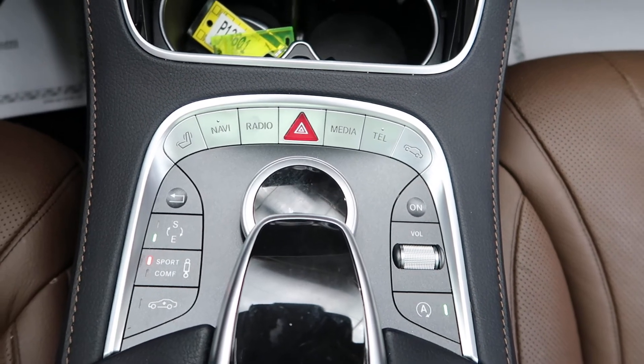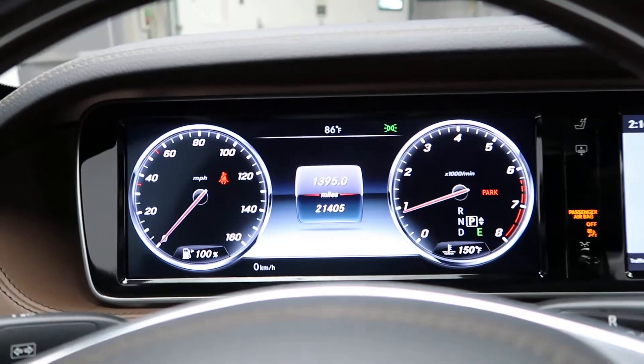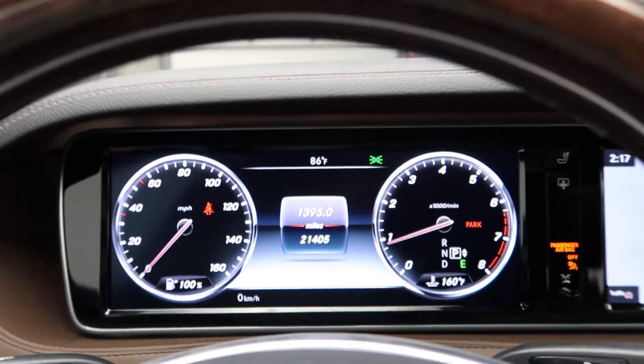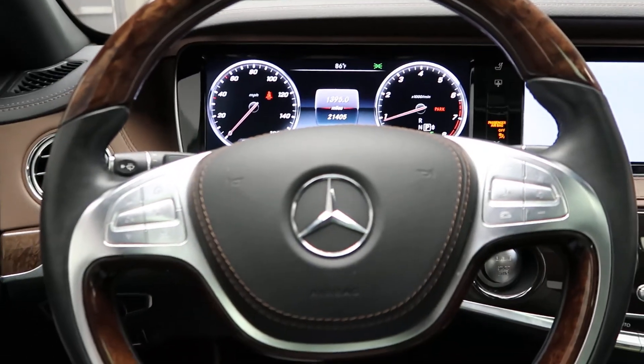This S550 has 21,405 miles, with Carfax and service records available online. If you'd like to view more photos of this S550, check out FeldmannImports.com.